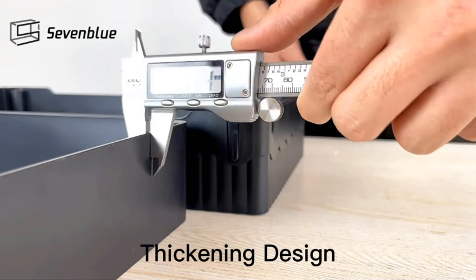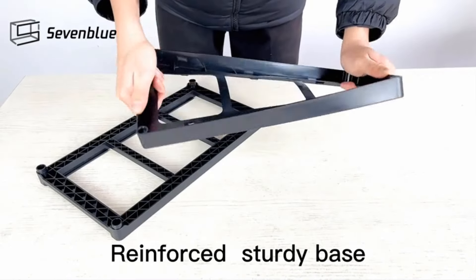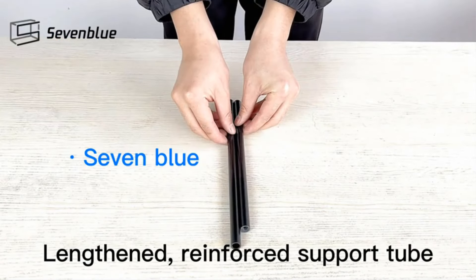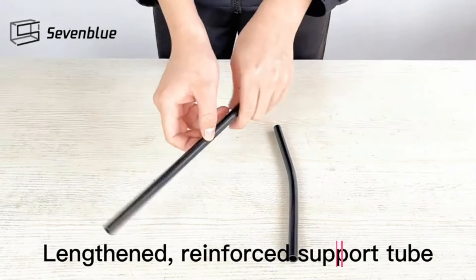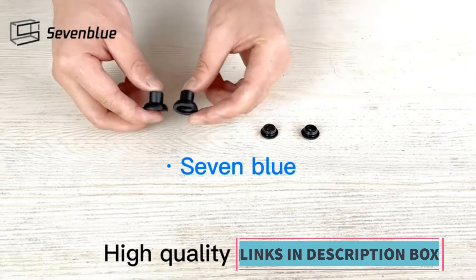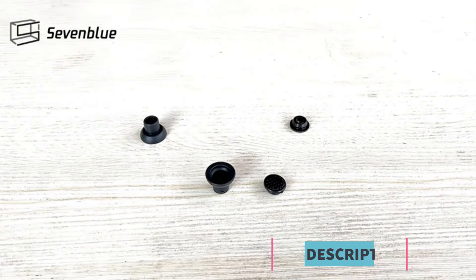The sliding mechanism facilitates easy access to stored items, making it convenient to retrieve or store items even in tight spaces. Crafted from durable materials, these organizers are built to withstand the demands of daily use. The black finish adds a sleek and modern touch to any cabinet or sink area, complementing different interior styles. Whether used in bathrooms or kitchens, the 2-Pack Under Sink Organizers offer a practical solution to declutter and organize spaces effectively, making it a valuable addition to any household.